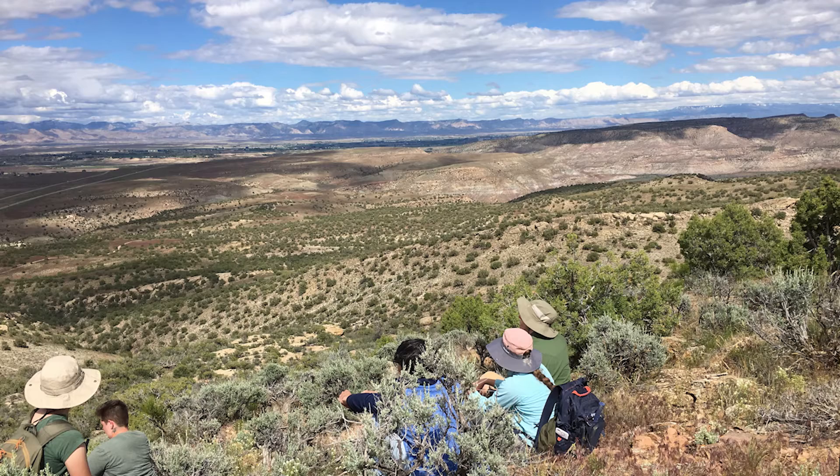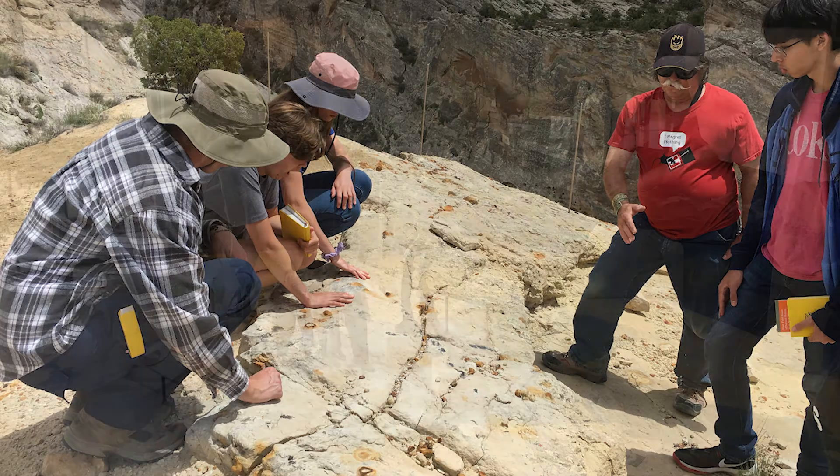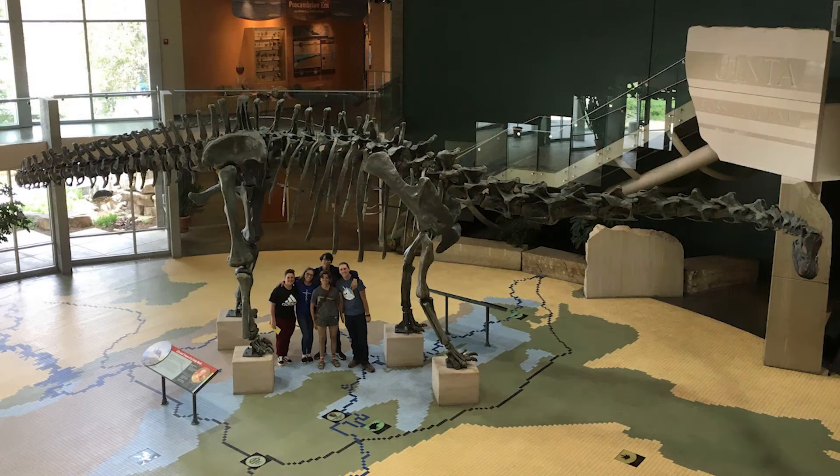The key takeaways that I hope students would get from this trip are that they get to see that paleontology is much more than just wandering around the desert finding fossils. They get a chance to find out that maybe they're actually good at something that they didn't think was in their DNA. But really what I want them to see is just the many different ways that paleontology is done.